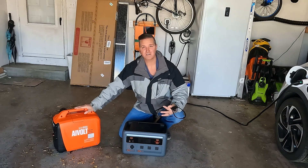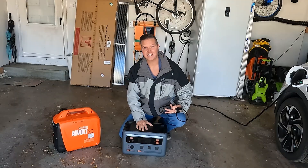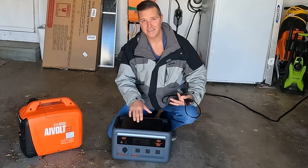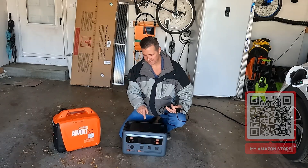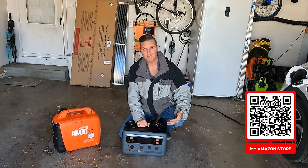Don't just let your generator run and waste gas, and don't just let these sit in a closet. When the time comes that you need it, you pull this thing out and it'll either be dead or it won't work. So I'm going to go ahead and start this thing up — I'm going to charge this up to about 50%, and that's all I really want to do.